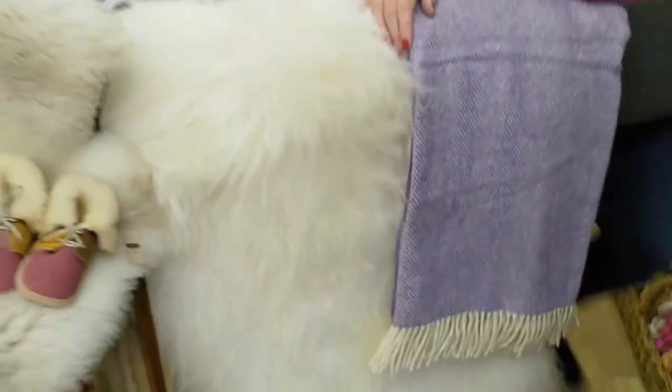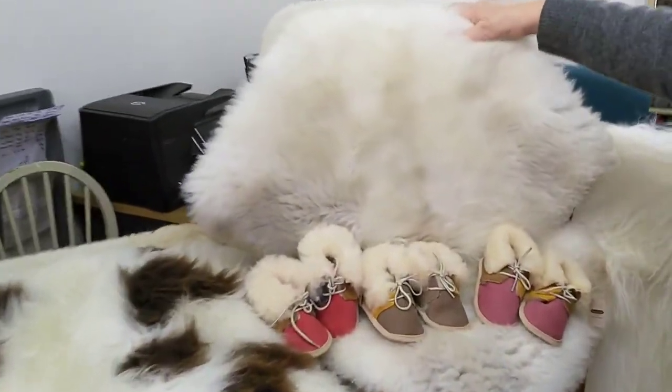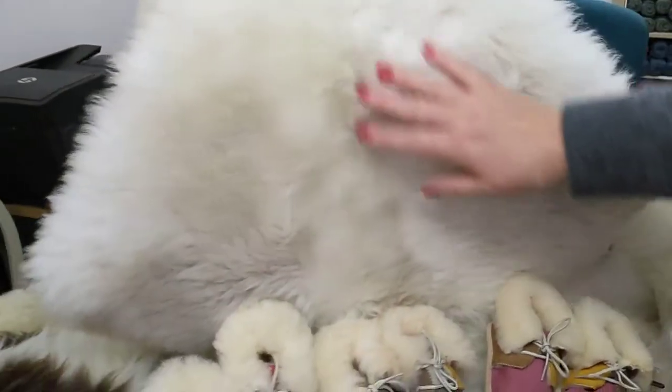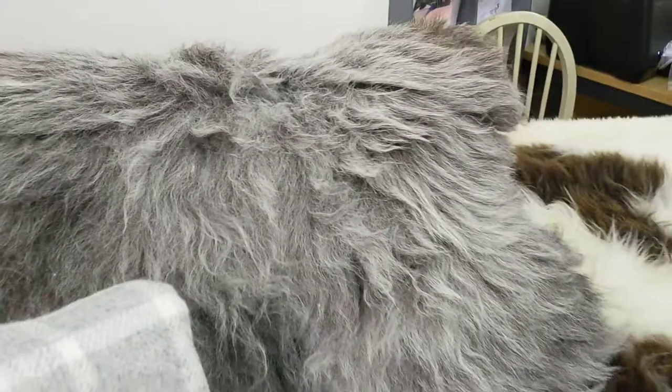We then go on to the rare breeds, which are around the £60 mark. At the moment we've only got the large rare breeds — no smalls. So that's what we'd call a natural, and that's obviously a Jacobs. We've got the lovely Herdwicks, which go out as fast as they come in because if you can get one with nice markings it's absolutely beautiful.